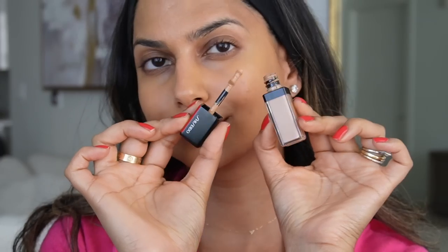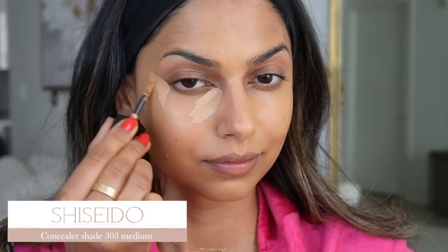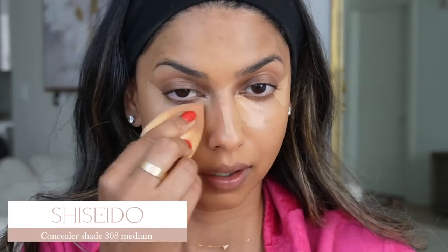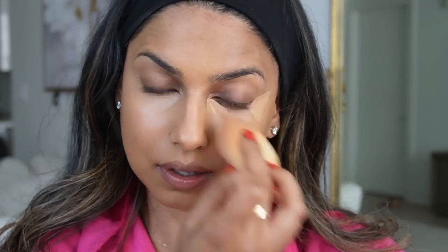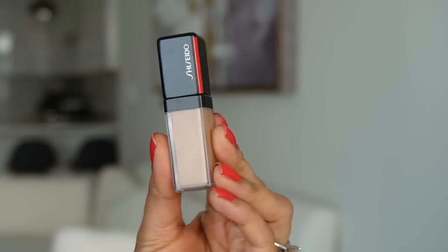I also love the oversized applicator to apply the foundation. For concealer, I have to share this one from Shiseido — their Synchro Skin Concealer in shade 303 Medium. I fell in love with it from the moment I used it. It's a little bit lighter than my skin tone, which is perfect to just brighten up underneath the eyes. It does such a good job brightening that area, blends out really easily, is long lasting, lightweight, and almost blurs out any imperfection under the eyes.